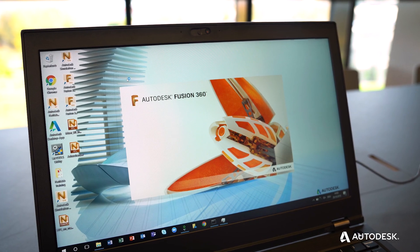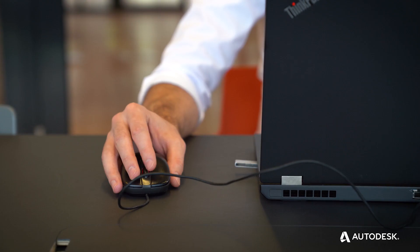The current workflows we're seeing today in the industry is that you have different specialized applications for each job. Fusion 360 offers all of this in one integrated workflow.